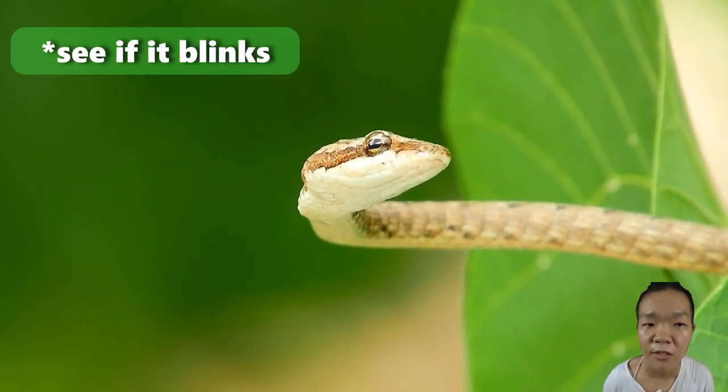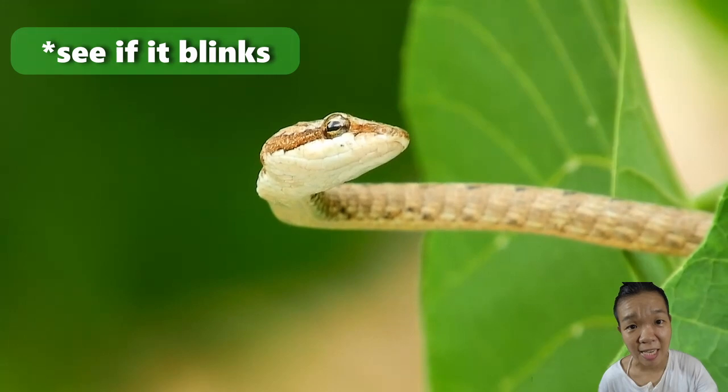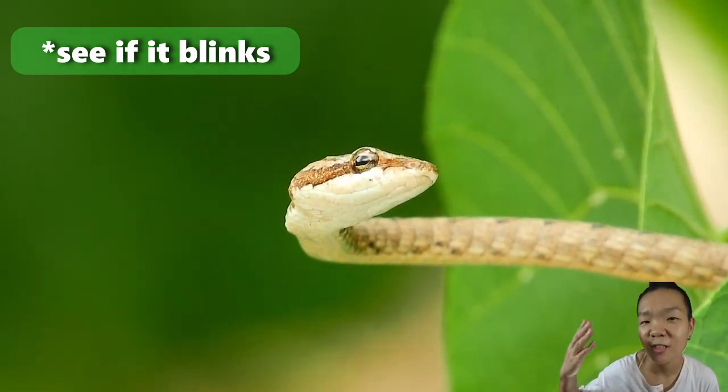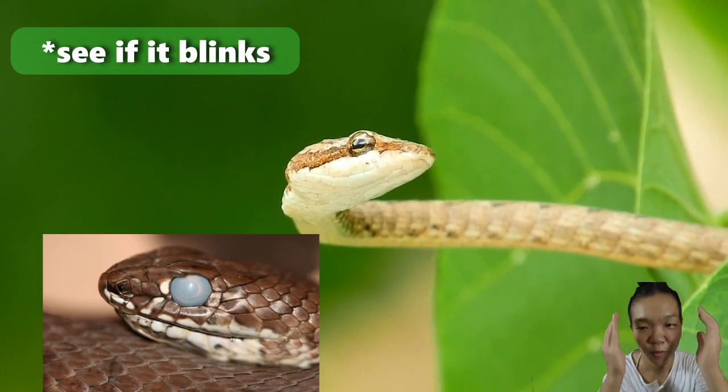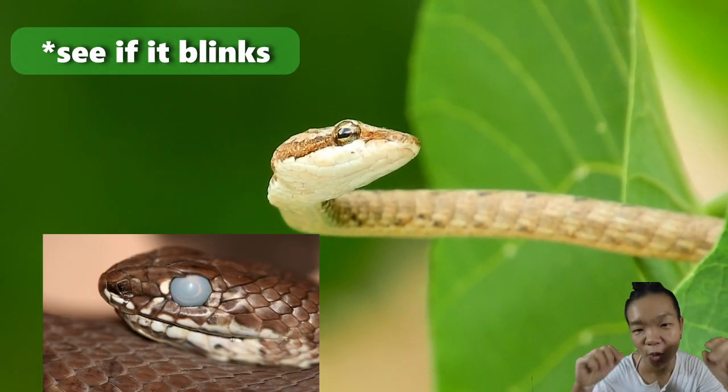In snakes and a few lizards, the eyelids are permanently closed, but the eyelids are transparent, forming a spectacle that comes off when they shed their epidermis—which is why the eyes appear cloudy during shedding; that is the spectacle.